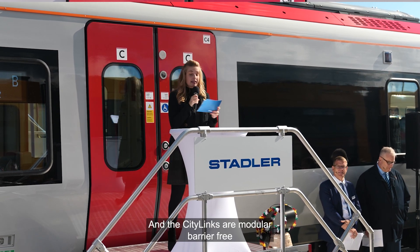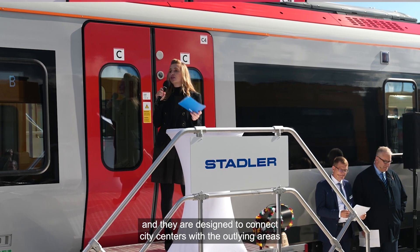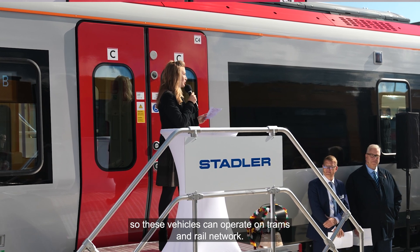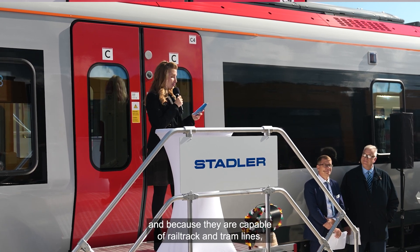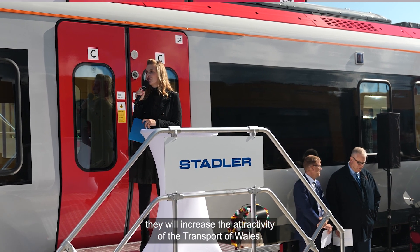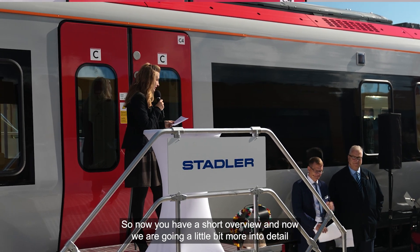The City Links are modular, barrier-free, and designed to connect city centers with outlying areas. These vehicles can operate on both tram and rail networks, which is why they are called tram trains. Because they are capable of running on both rail track and tram lines, they will increase the attractivity of Transport for Wales.